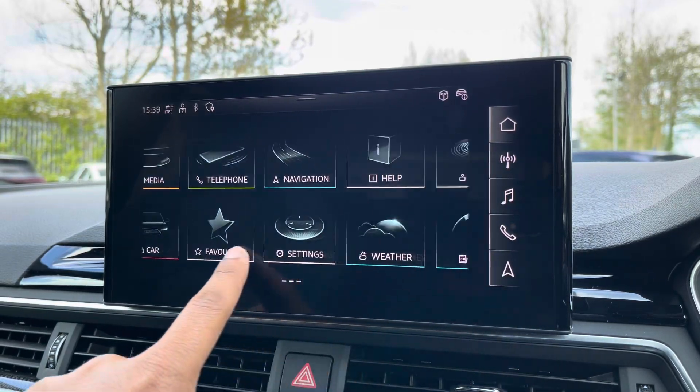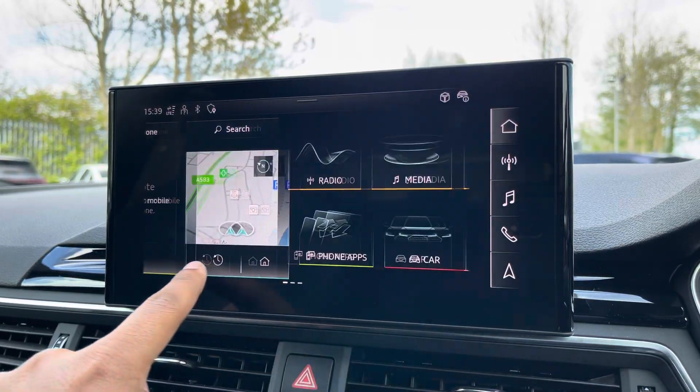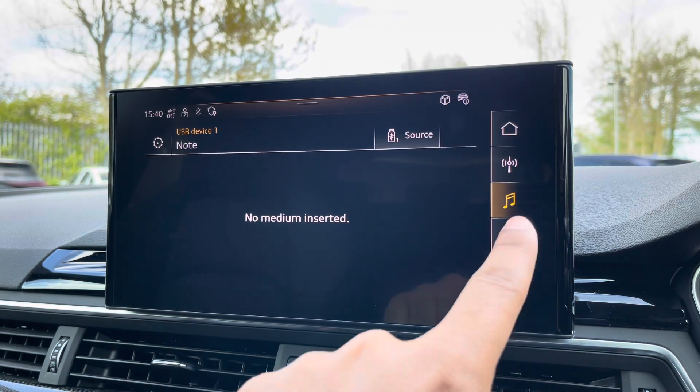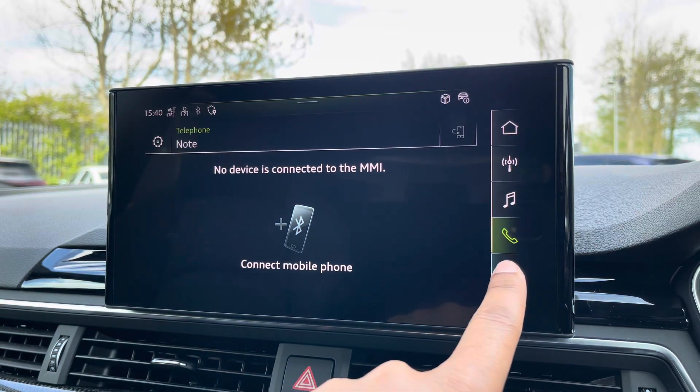As standard we have the 10.1-inch MMI navigation plus display screen, with functionalities including DAB digital radio, media controls for your connected device, telephone command for your connected device, as well as navigation with 3D mapping.